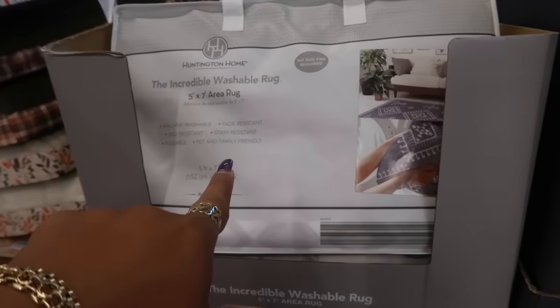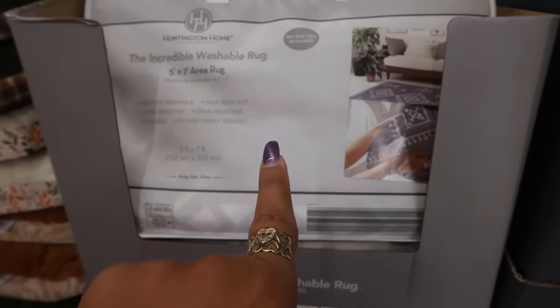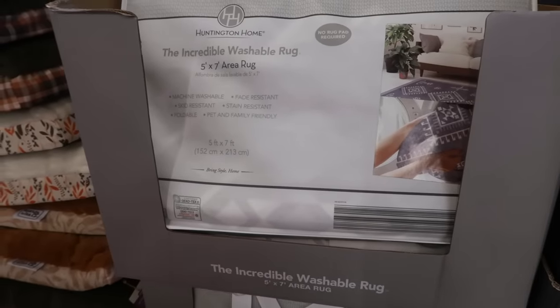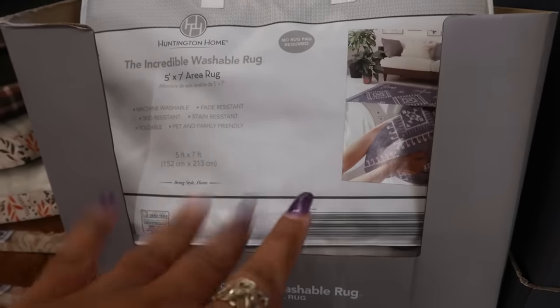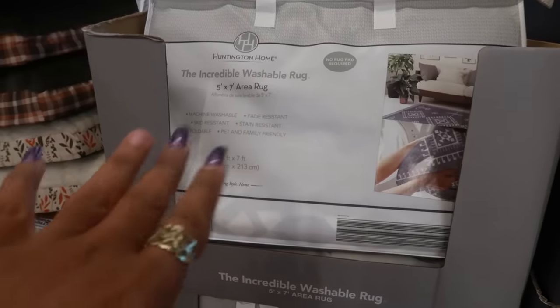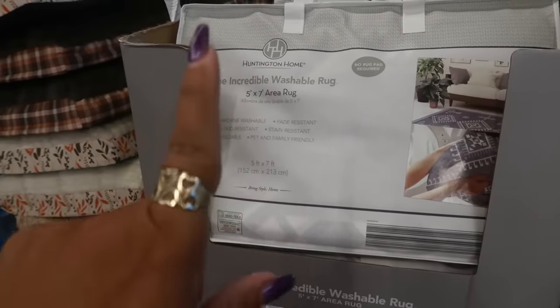They also have five by seven area rugs to match the runners, and these are fifty dollars. Machine washable, skid resistant, foldable, fade resistant, stain resistant, and pet and family friendly.